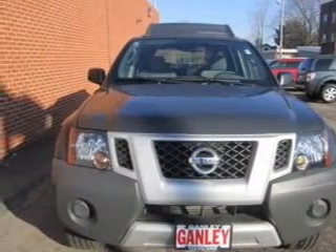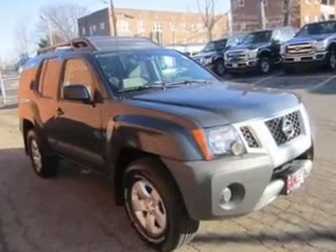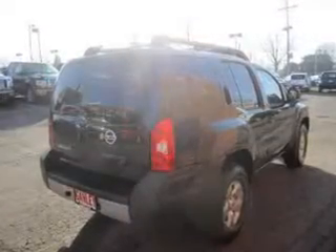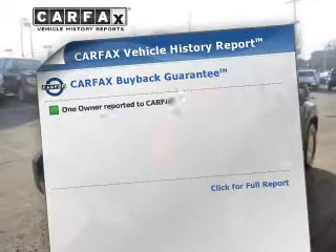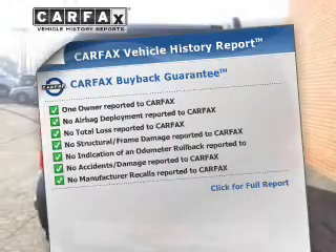The powertrain includes four-wheel drive with a solid six-cylinder engine driven by a five-speed automatic transmission. You will appreciate the safety feature of anti-lock brakes. Know the history on this ride and greatly reduce your buying risk with the included Carfax Vehicle History Report.